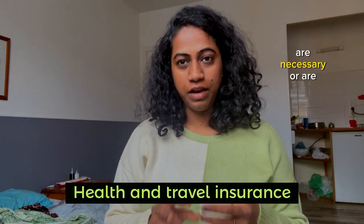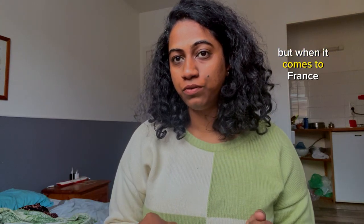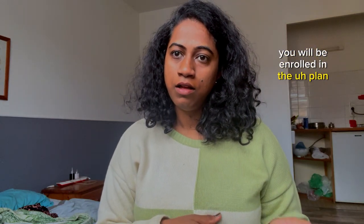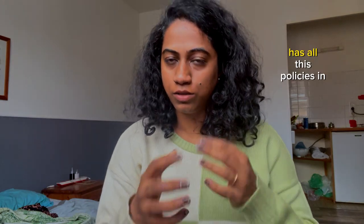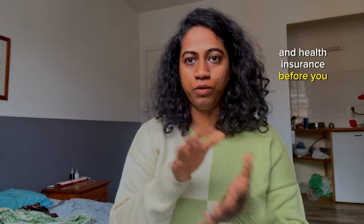Health and travel insurance are necessary or mandatory in some countries. When it comes to France, it was not mandatory because as soon as you arrive and start going to your college, you will be enrolled in a plan by the college. But please do check how your college has this policy in place. If it is mandatory, then please do take out travel and health insurance before you arrive in the country.